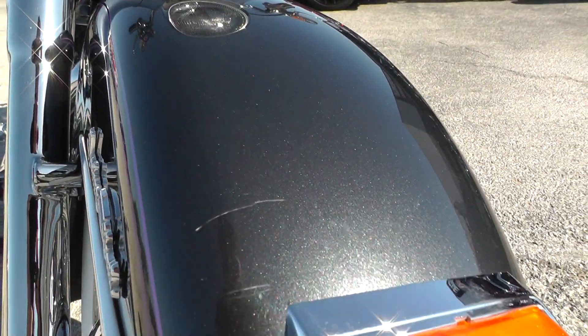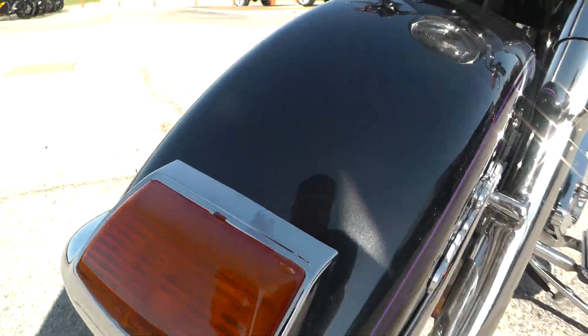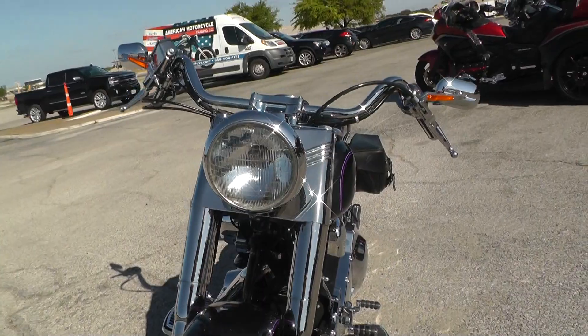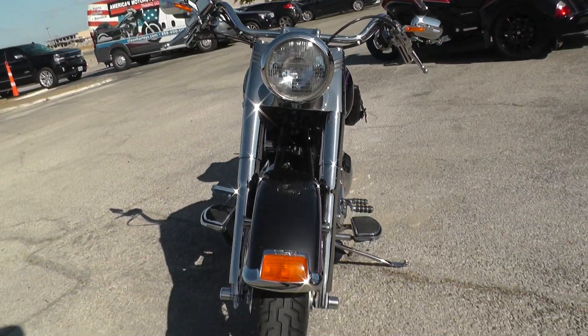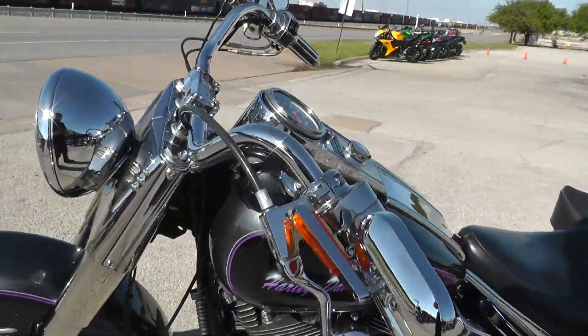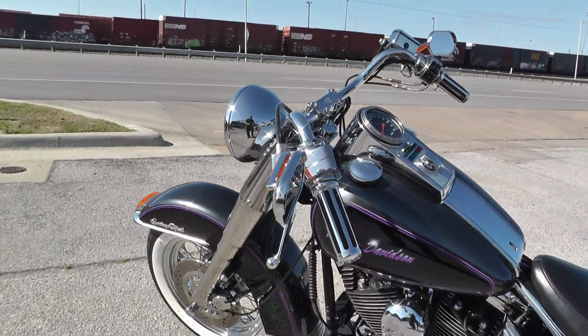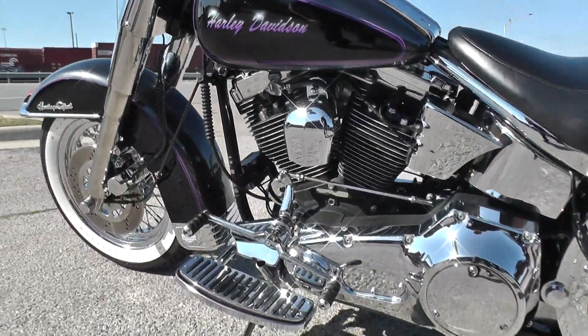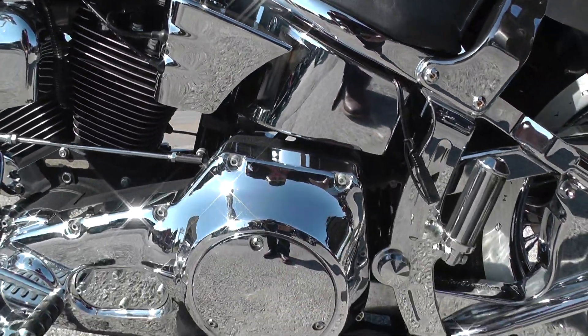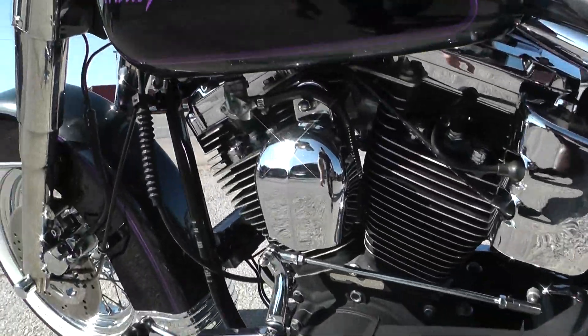It's got a few minor scratches on the front fender and a little rock chip over here. Nice handlebars, good pullback, nice wide grip.